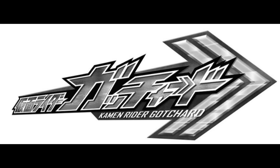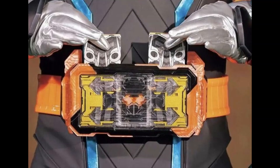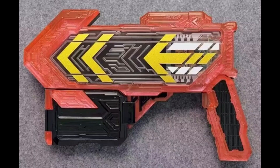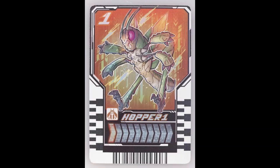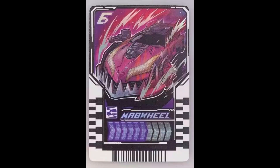Moving along to the good stuff in the might-as-well-be-confirmed section, we have leaked images of Gotchard's base form suit, Gotchard's driver, Gotchard's link item cards, and one of Gotchard's weapons. The link item cards that we know of are Hopper One, Steam Liner, Pirates — obviously it's supposed to be Pirates — and Mad Wheel.